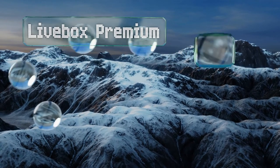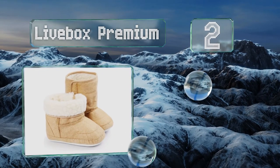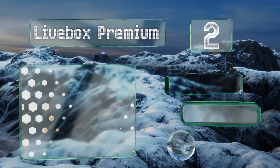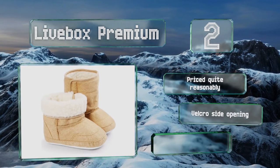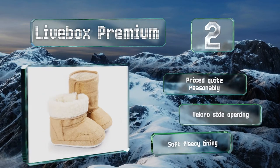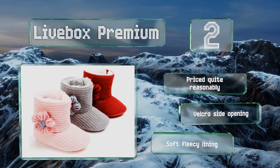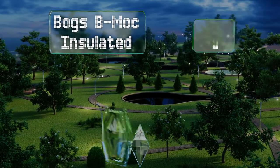At number two, for pre-walkers, the Live Box Premium are a fun choice that will make going for a ride in the stroller both stylish and cozy. There are plenty of colors to choose from, so if you like to accessorize, these might be just what you've been seeking. They're priced quite reasonably and have a velcro side opening and a soft fleecy lining.